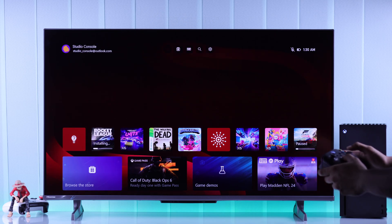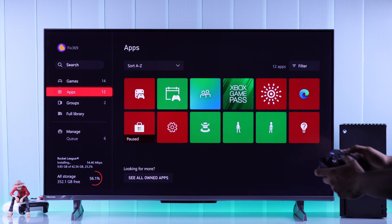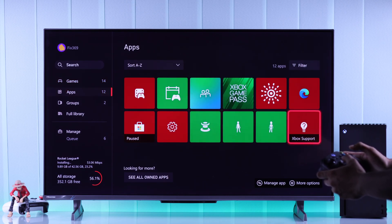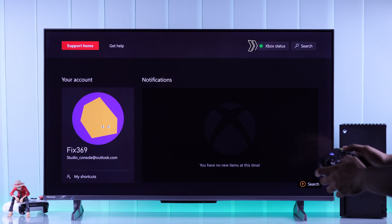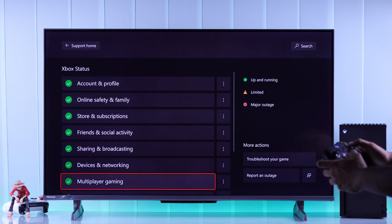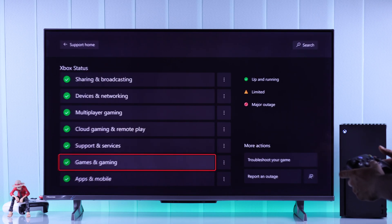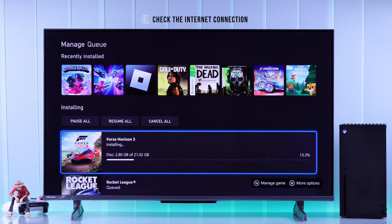To do that, go to My Games and Apps, then go to the Apps category and find the bulb icon which is Xbox Support. Open it, then from the top go to Xbox Status and make sure there's no server outage. If all of these are green but you're still unable to install games, move on.